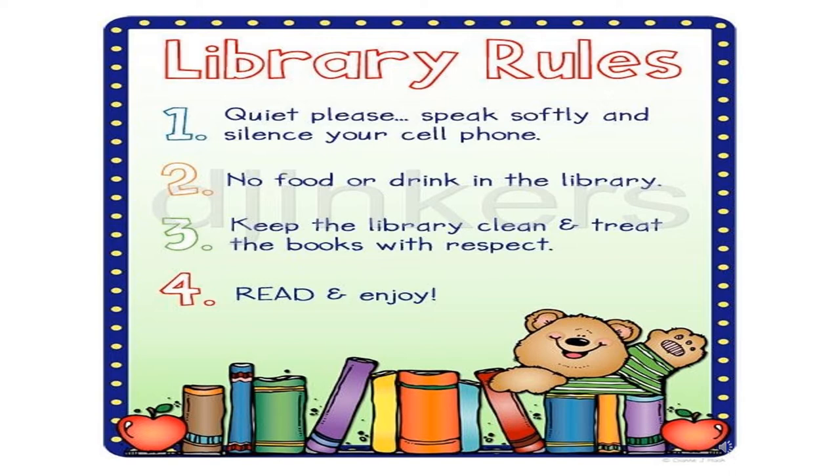Here you can see the golden rules of library. Like, quite please — speak softly and silence your cell phone. No food or drink is allowed in library. Keep the library clean and treat the books with respect.